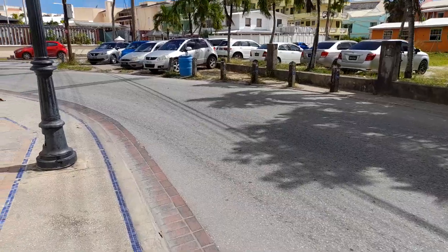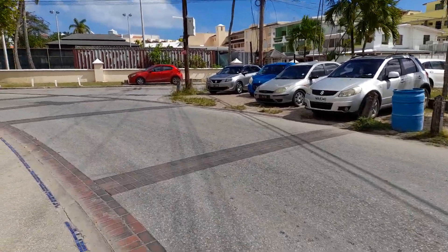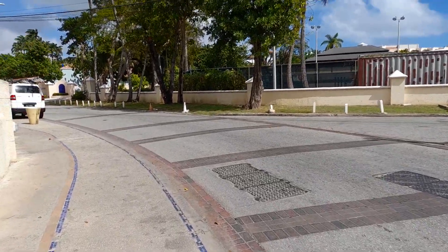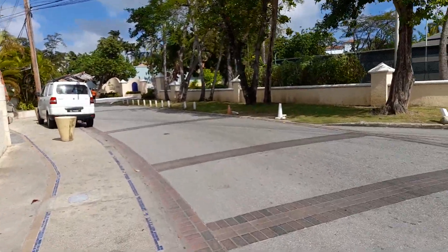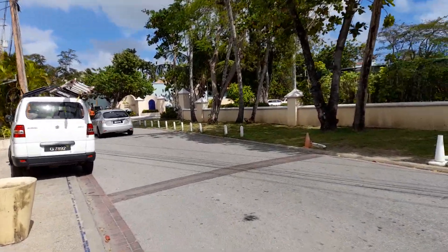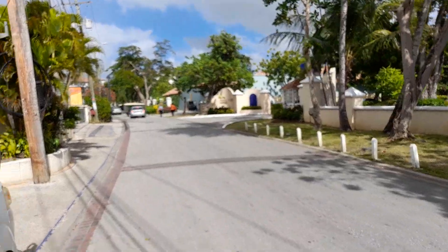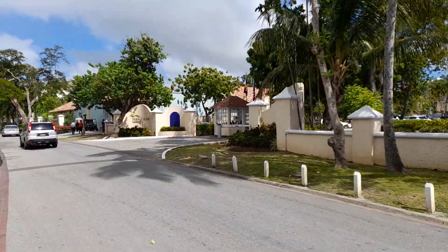Dover is just north of Eustins. The Dover-Maxwell area and St Lawrence is just north of Eustins Town, which is the main town — the main spot on the south coast. Approaching Turtle Beach Hotel. The Dover-St Lawrence Gap area is often filled with tourists. This is Turtle Beach Hotel.